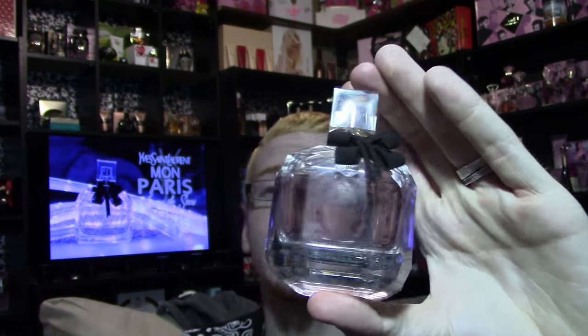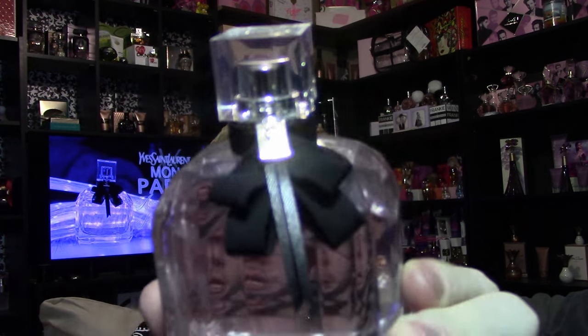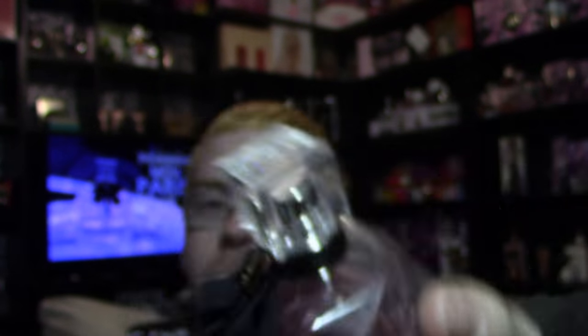The bottle looks like this and is gorgeous in my opinion. It's a big cube but it's also kind of beveled on every edge. It's got this black bow on it with the YSL logo on the bow, and there's also a YSL logo on the lid. It's just a beautiful, detailed bottle.